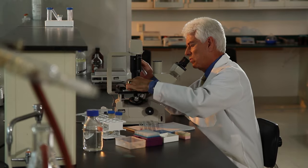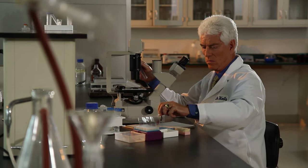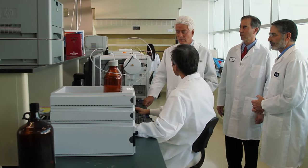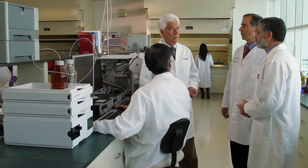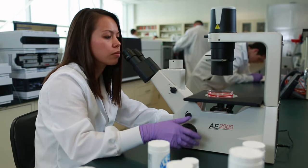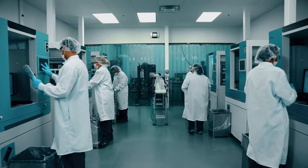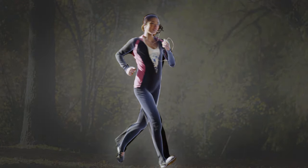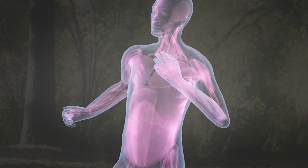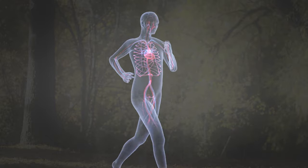I founded USANA in 1992 with a mission to help create a healthier world. This mission was and still is built upon cutting-edge science, extensive research, and the highest manufacturing standards. When you put these three things together you get outstanding nutritional products that support your health and therefore every aspect of your life.